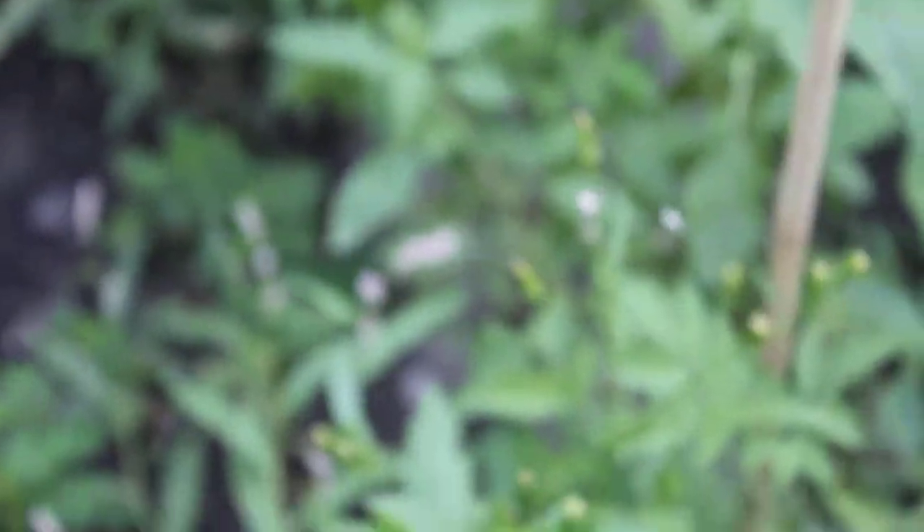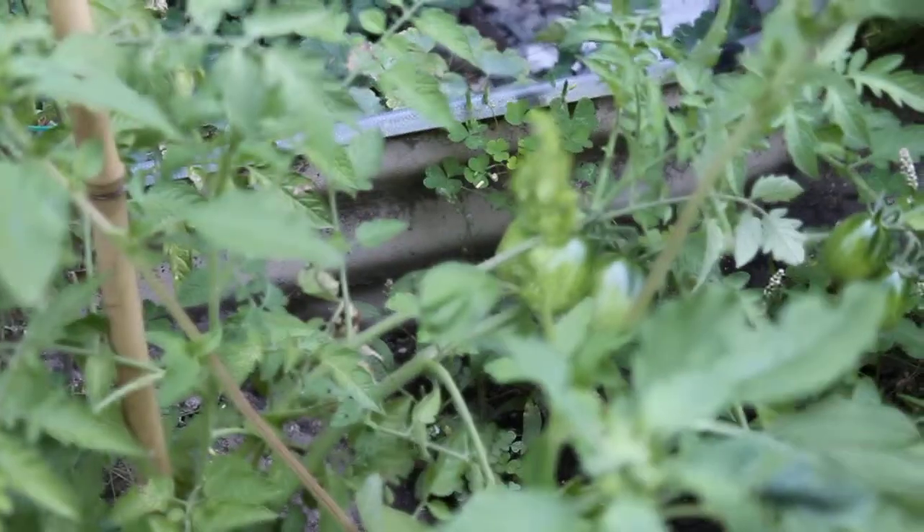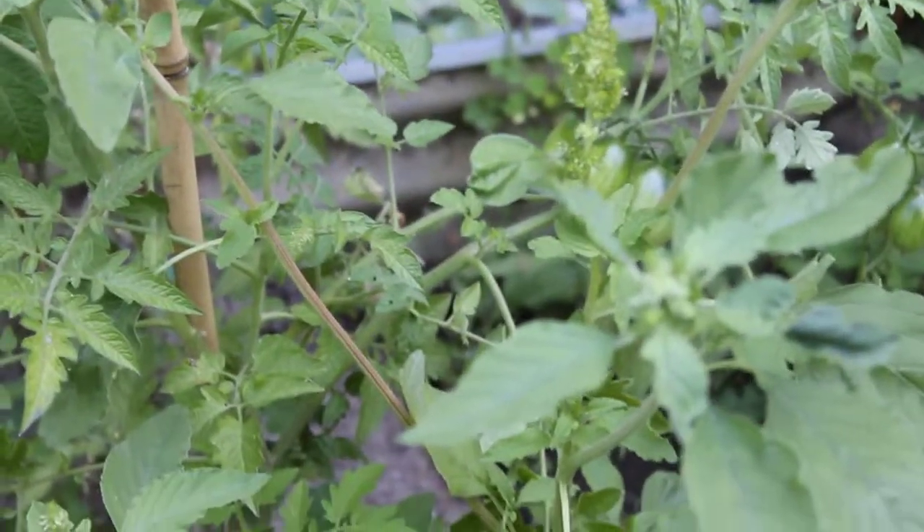Over here, cream sausage tomatoes. These — oh, sorry — these are black plum tomatoes. They'll be purple and red. I don't know why they're called black plums, because they're purple and red.